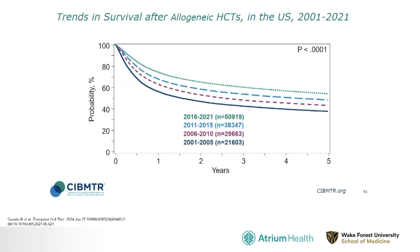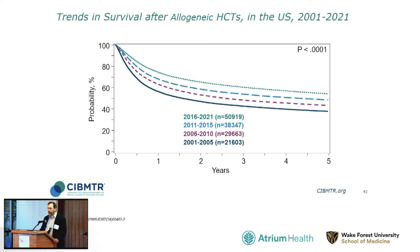Looking at survival curves for transplant in the United States over five-year periods, there have been meaningful advances. From the 2001 to 2005 period, the long-term survival rate for all allogeneic transplants was around 40 percent. Now in the 2016 to 2021 period, we're getting close to 60 percent long-term survival.